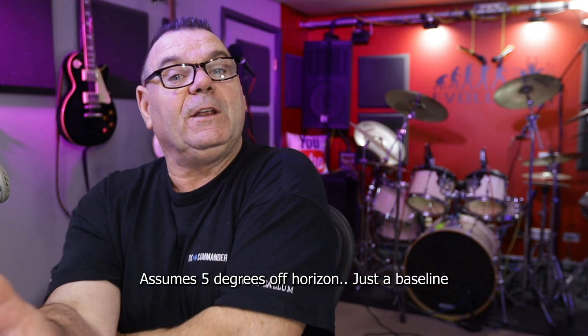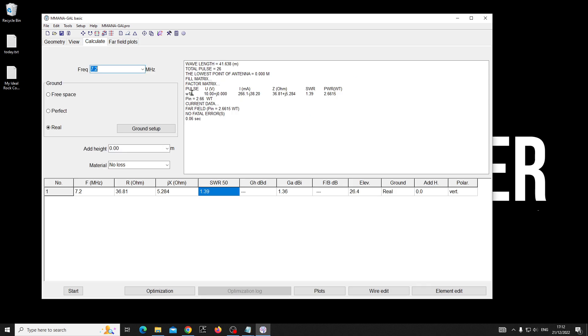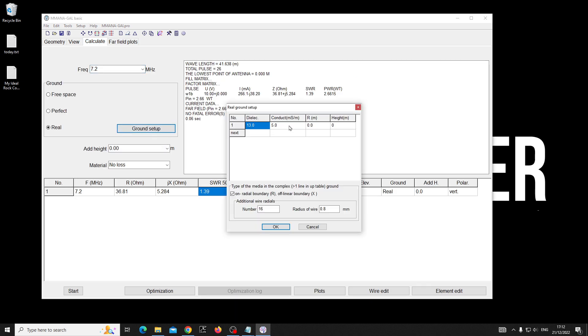But minus 5.4 is getting me New Zealand, Australia, and across the Atlantic regularly on my Friday live streams at 12:00 UTC. So if I change the ground setup — this is measured in millisiemens per meter — five siemens per meter would be 5,000 millisiemens per meter.